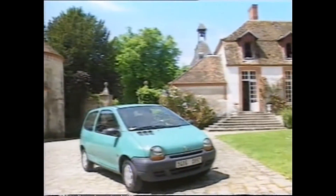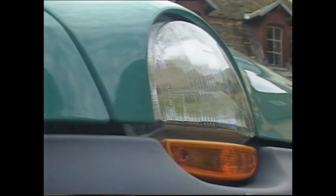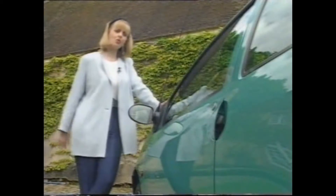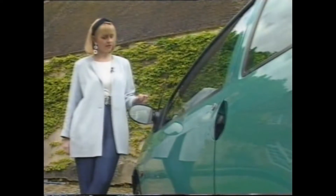People seem to like the one-box shape and the designer details, such as the headlights which resemble frog's eyes — no pun intended. Then there's the trendy bonnet scoops, and the single oversized windscreen wiper that looks like something off a truck. And at the back, the cute round indicator lights. Nothing is quite where you'd expect to find it — you don't normally find an aerial growing out of a wing mirror, and the door handles are remarkably like flying saucers.